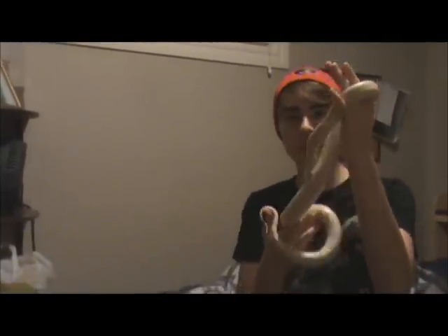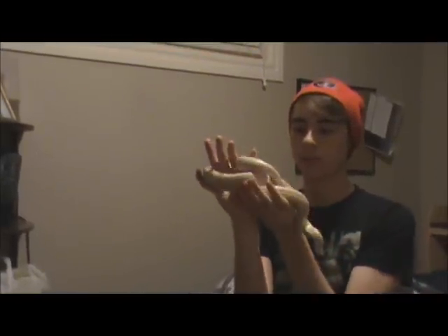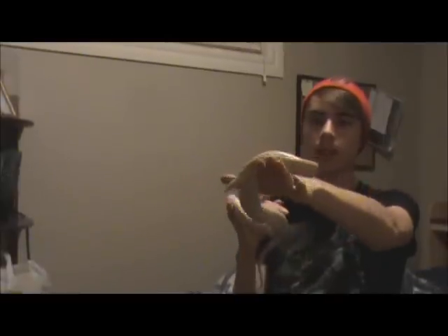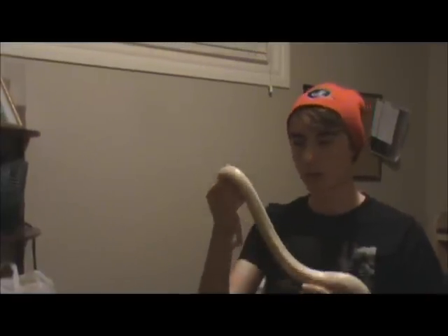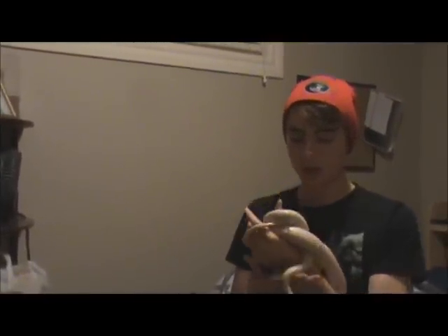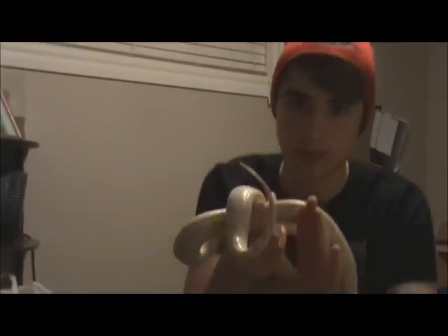This is Blizzard, my snow corn snake. She's about two and a half years old right now, and she was my first pet, my first snake — everything. I love her, she's awesome. She's pretty long, actually. If you want to see how small she was, go to my unboxing video from 2012 — that's when I got her, and it's on this channel. So this is Blizzard, snow corn snake. She's really pretty.